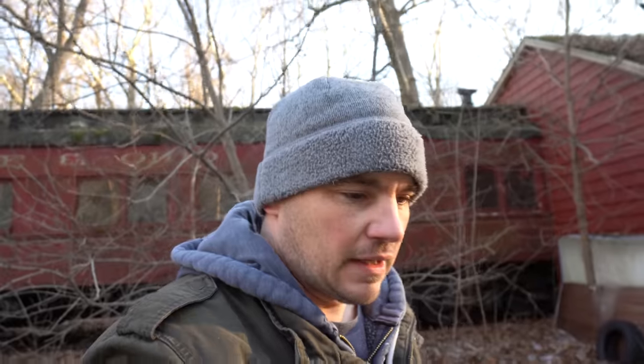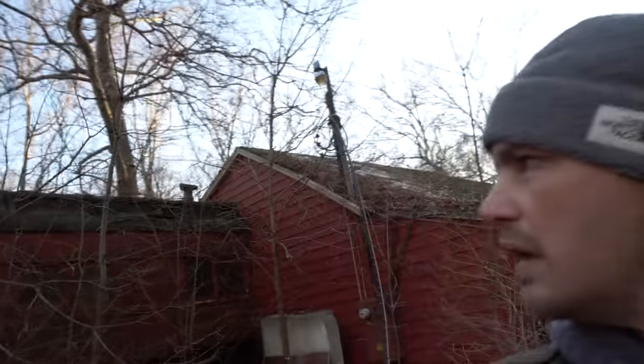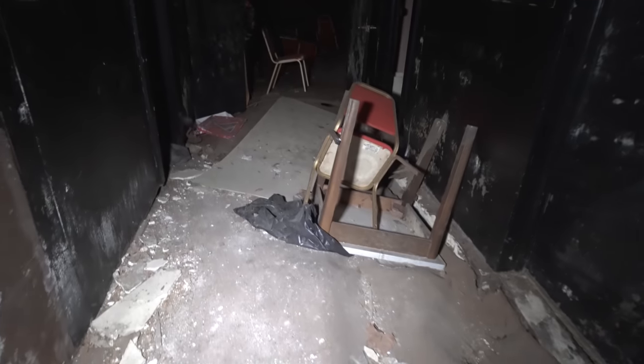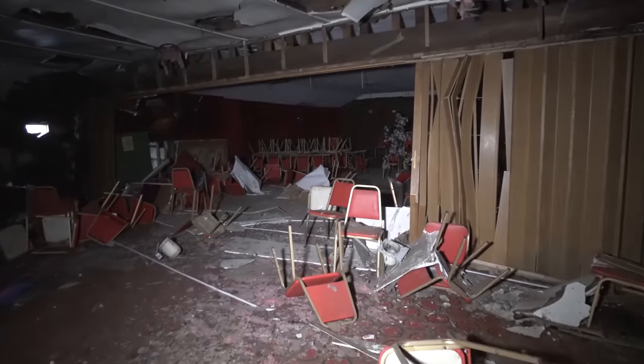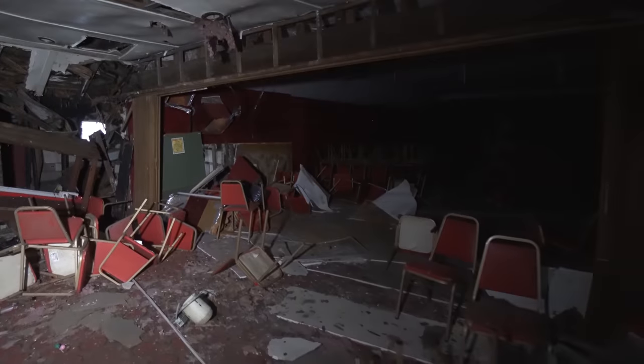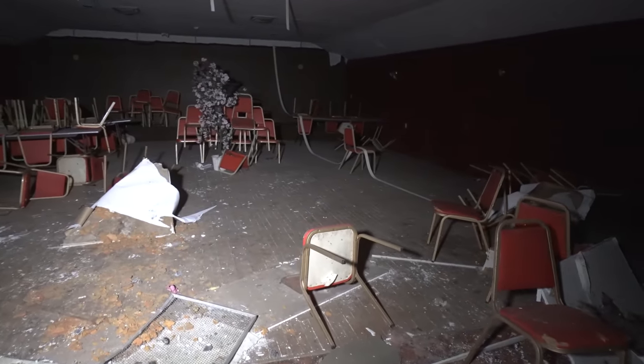I'm going to get in real quick and show you what it looks like, because from what I hear there are tables and plates still on the tables. This entire floor is just carpet basically being held up by the joists - there's just nothing, the wood is totally gone. So this was actually the main dining room, which has really completely in some sections caved in. It's just interesting how the chairs are still stacked up onto the tables.